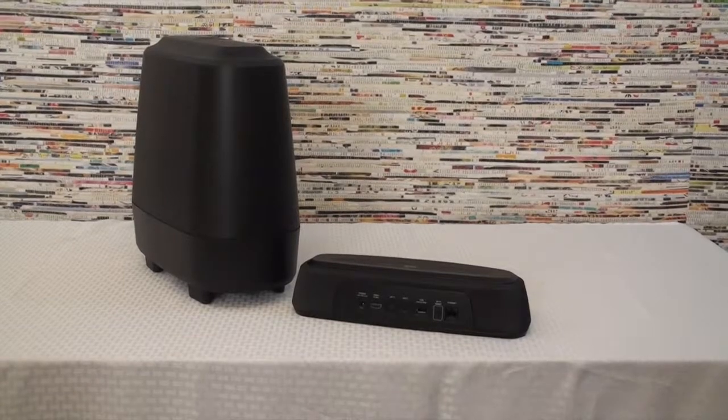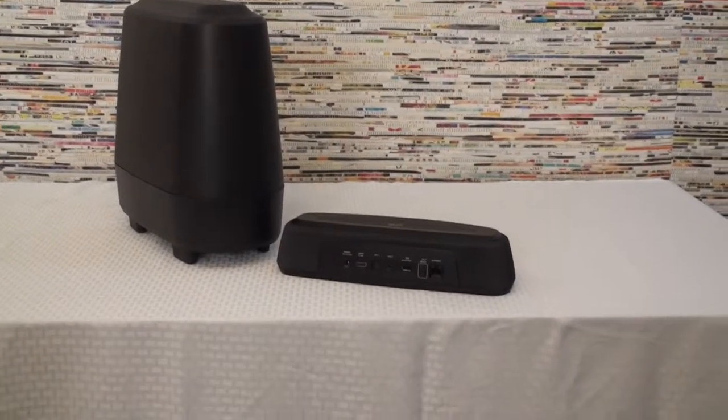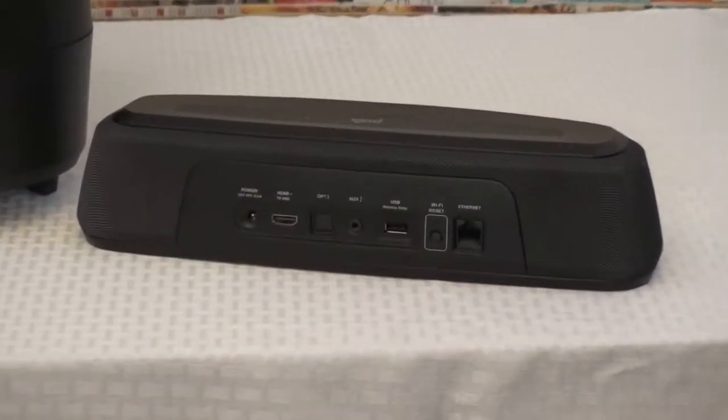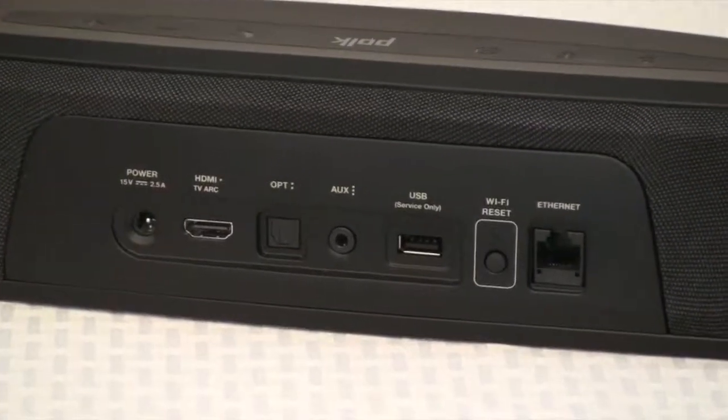It can also do Google Cast and Bluetooth. This crystal clear dialog with Polk's patented Voice Adjust technology gives you great dialog out of all five channels.